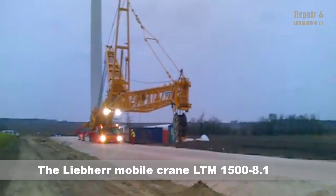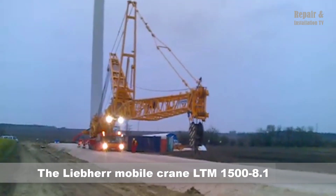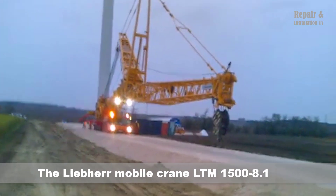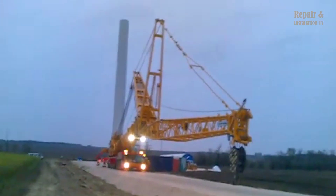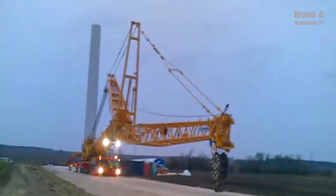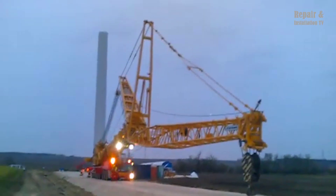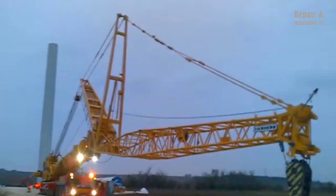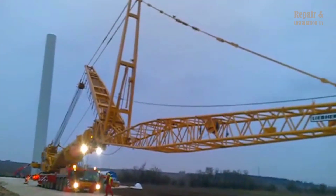The Liebherr LTM 1500-8.1 is a powerful mobile crane commonly used in heavy-duty lifting applications such as wind turbine installation. With its impressive lifting capacity of up to 500 tons and a maximum boom length of 84 meters, this crane is capable of handling even the largest and heaviest components with ease.